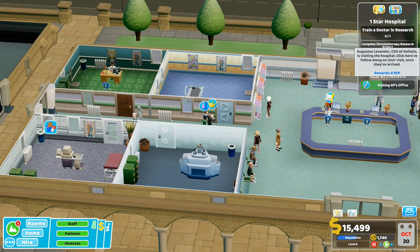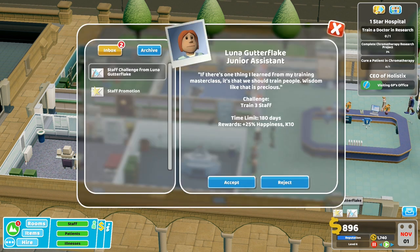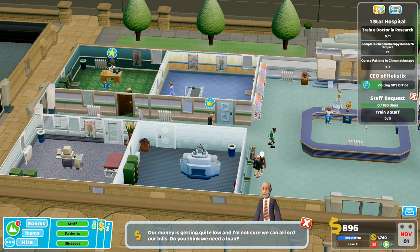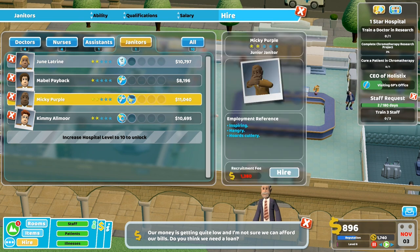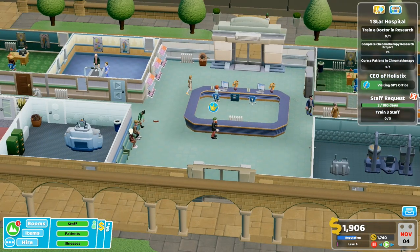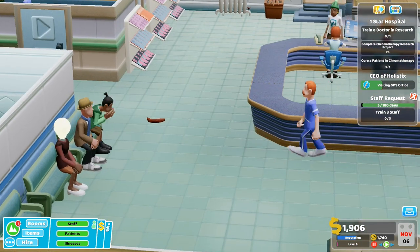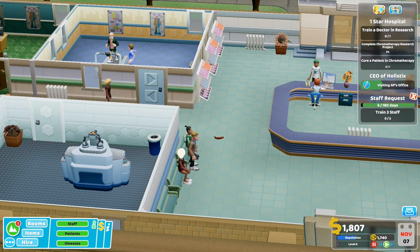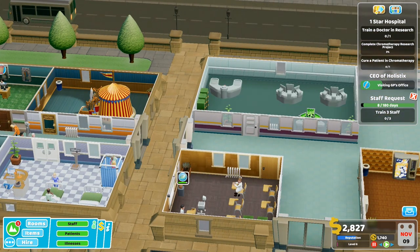Oh look, we've got a CEO visiting us! Augustus Lavender, CEO of Realistic, is visiting the hospital. VIP! People are going to start needing the toilet aren't they. Staff challenge - train three staff, yeah we can do that. Money's getting low. I can't hire that guy - doctor required in research, but I'm not ready yet. Is that a poo? Has somebody pooed on the floor?!